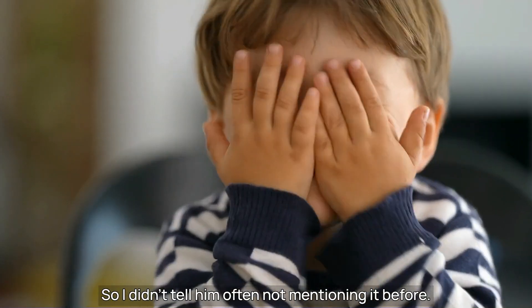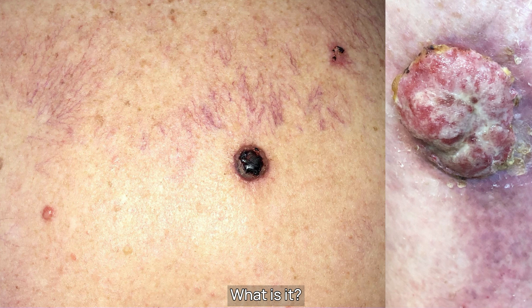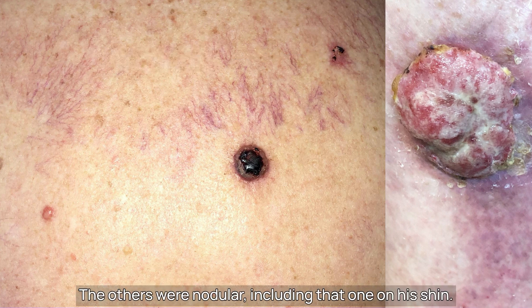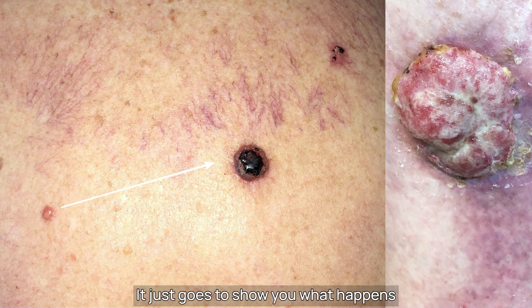He seemed rather embarrassed about it, so I didn't tell him off for not mentioning it before. What is it? And all of these were BCCs. The small one was superficial; the others were nodular, including that one on his shin. Just goes to show you what happens to a BCC if you leave it for 13 years.